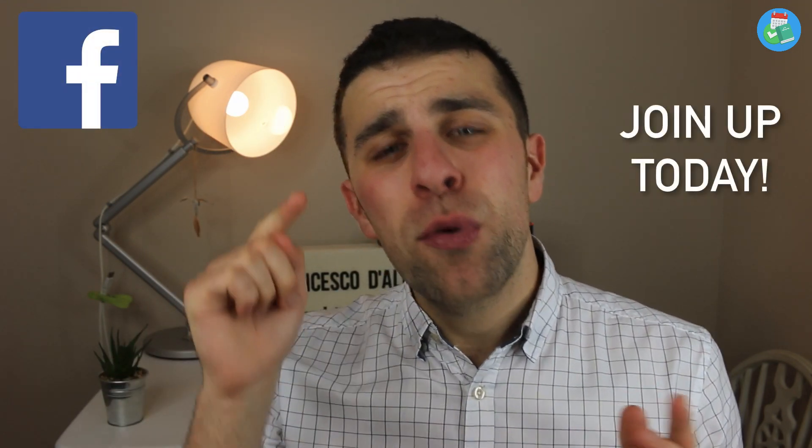I thought I would answer his question with a video. Just before we get started, make sure to join the Facebook group as well — we've got over a thousand members in the Key Productive community, it'd be great to have you, so make sure you join up via the link in the description below.